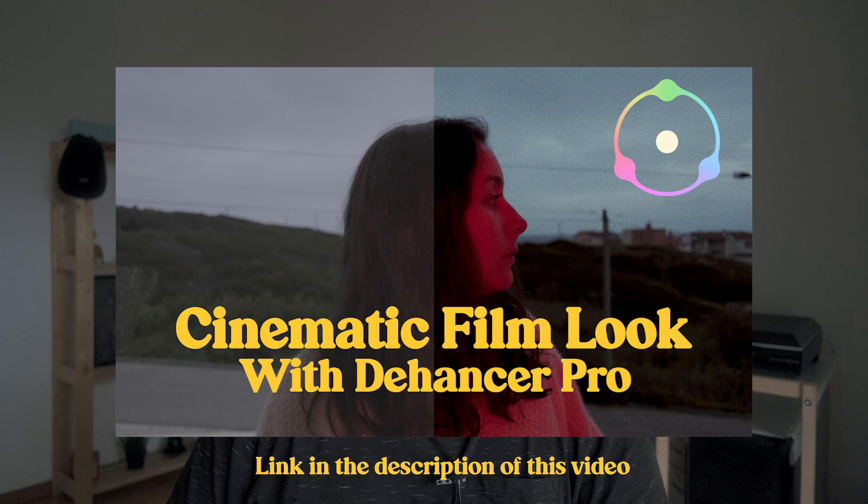Remember the video I shot a few months ago where I tried out the Dehancer plugin for the first time and also tried editing in DaVinci Resolve for the first time? Well, Dehancer has now released a version that works on After Effects and Adobe Premiere, and I was asked to try out this latest version. And honestly, it kind of blew me away — I love the results that I got in DaVinci.